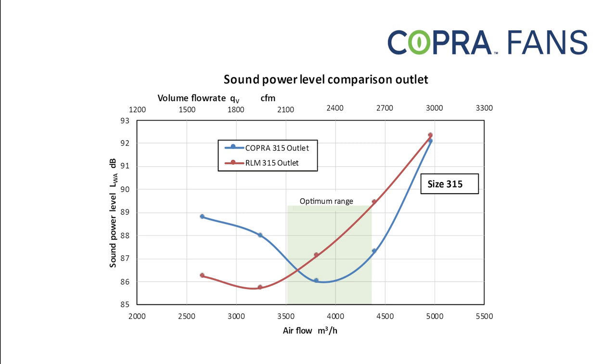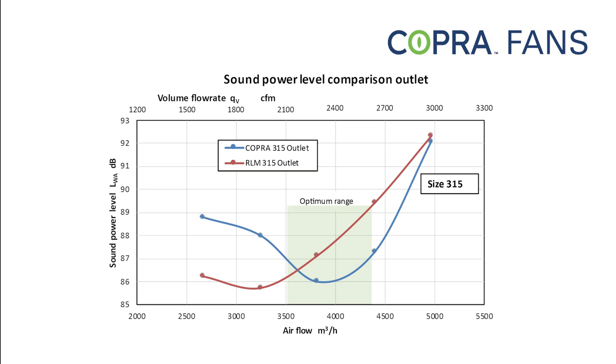Low noise level provides the quiet you need in your facility. Cobra fans — compact and efficient. The perfect match.